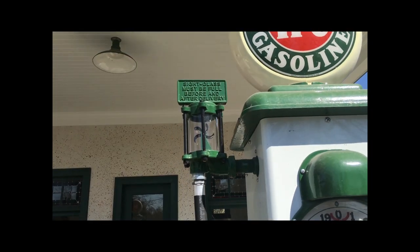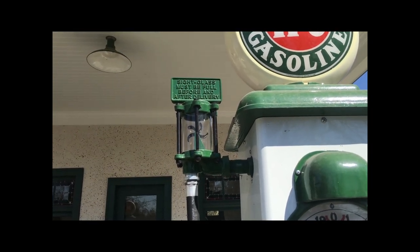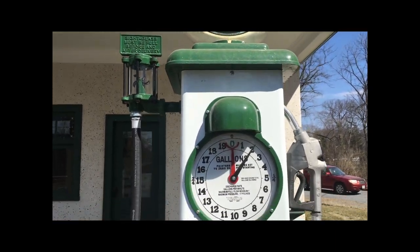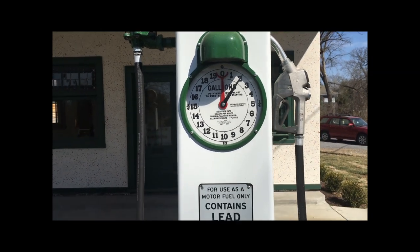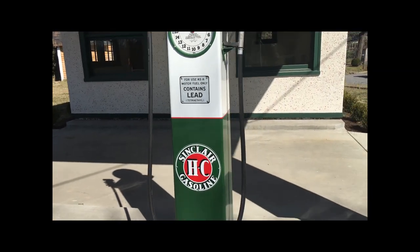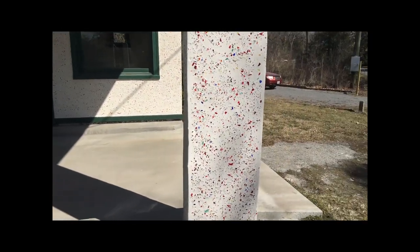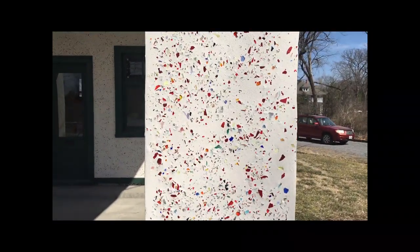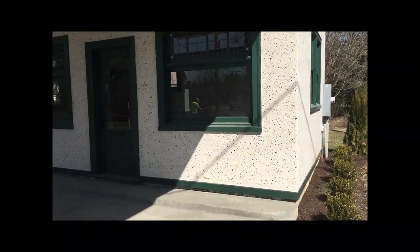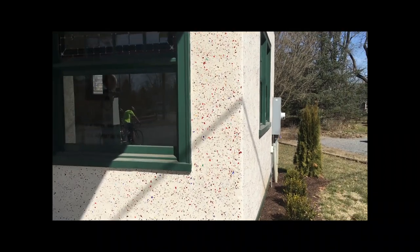A little sight glass there — the sign reads: sight glass must be full before and after delivery. And the whole building was restored. If you look really close, you can see glass particles on the whole building here. Really nicely done.